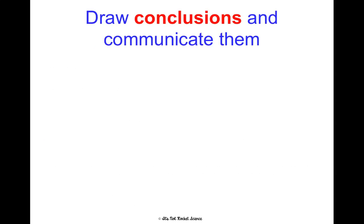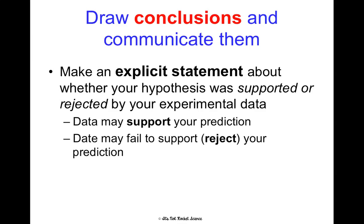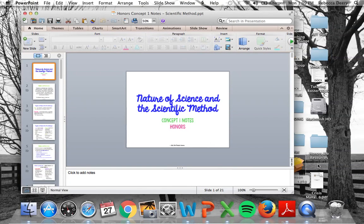Finally, you're going to draw conclusions and communicate or publish them. Make an explicit, very clear statement about whether your hypothesis was supported or rejected by your data — we're not saying right or wrong, but supported or rejected. If the data matches what you predicted, say it supports it; if not, we reject the prediction. We never say prove or disprove. Last but not least, state some sort of real-world application: why is this information useful for someone outside of your science class to know? Write that in the conclusion. That's your Concept 1 Honors Notes.